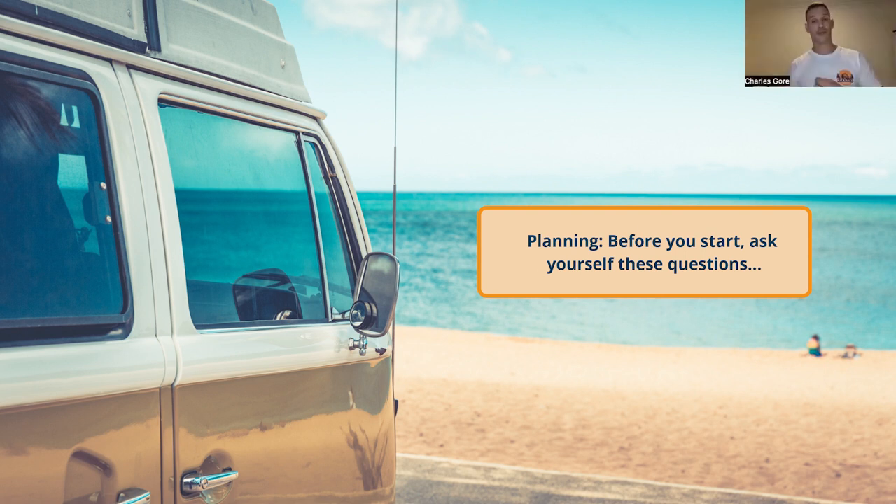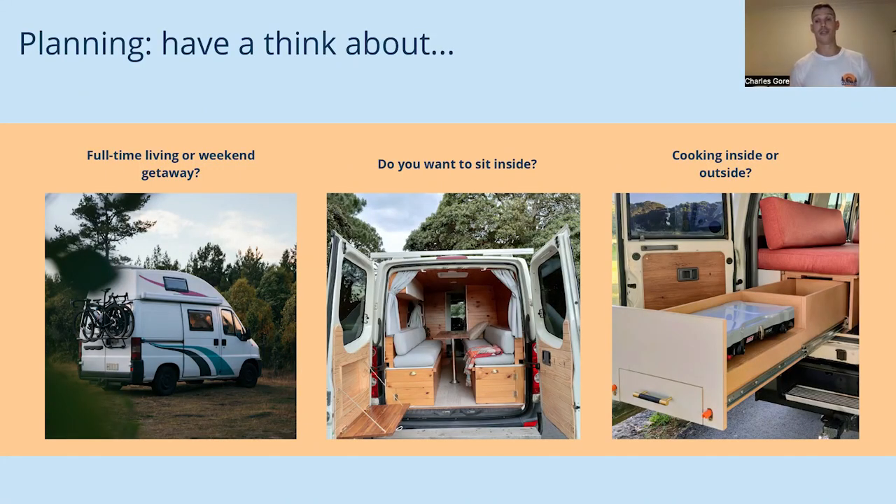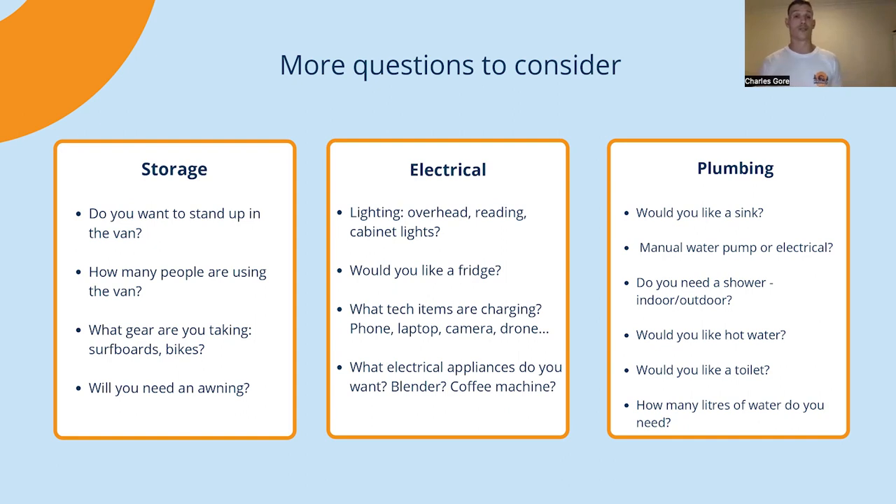Before you even pick up a tool, think about a few questions you're going to be asking yourself. Are you going to be using the van for full-time living, a weekend away, or longer trips? Do you want to sit inside the van — are you going to need a table? Are you going to be working in there, eating in the van, playing games with friends? Are you going to be cooking inside or outside the van? There are a number of questions to help figure out what your needs are.